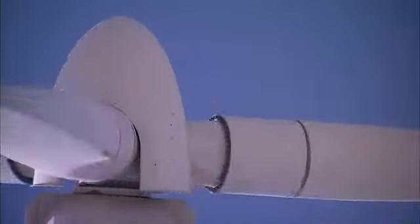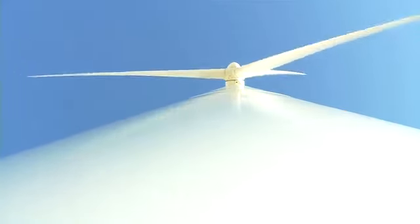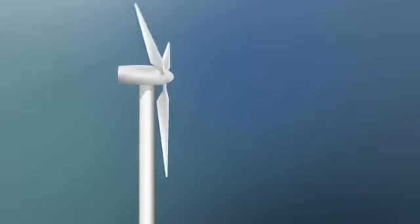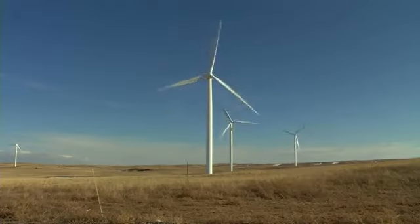Why are wind turbines so tall? The higher up you go, the windier it is — more wind naturally means more electricity. In many cases, larger turbines can also capture wind energy more efficiently. The blades can sweep a circle in the sky as long as a football field.